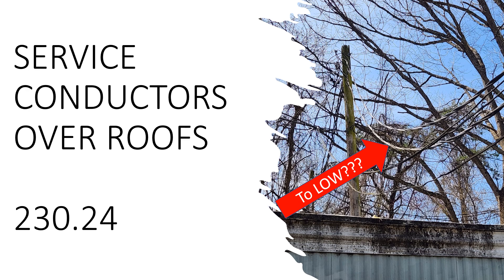To recap: you have to have a minimum of 8 feet above a roof. If there are pedestrians, you have to have a minimum of 10 feet. If there are vehicles without truck traffic, you have to have a minimum of 12 feet. If there are vehicles with truck traffic, it has to be a minimum of 18 feet. And you need to get all of this blessed by your inspector.